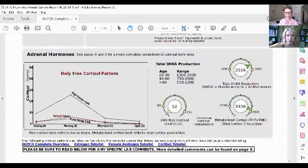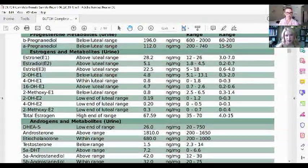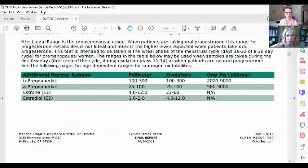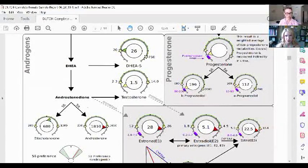Page two lists everything out by line item — a lot of hormones and foreign-sounding words, but we make it easier by putting it all into dials on page three, which is more graphical and easier to understand. We add arrows because they represent the steroid pathway — how your hormones are made and where they go. You follow the arrows to see where you're stuck and what's going on.